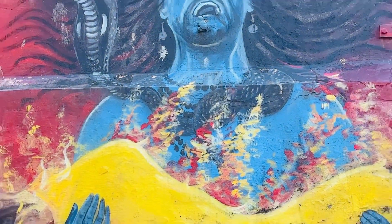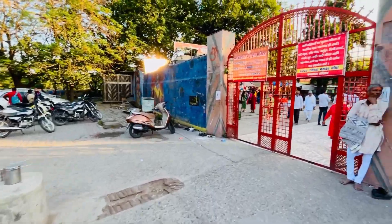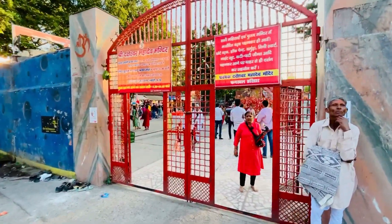We are in Haridwar, and finally we have reached the temple. This is the main gate. Now we will go inside.